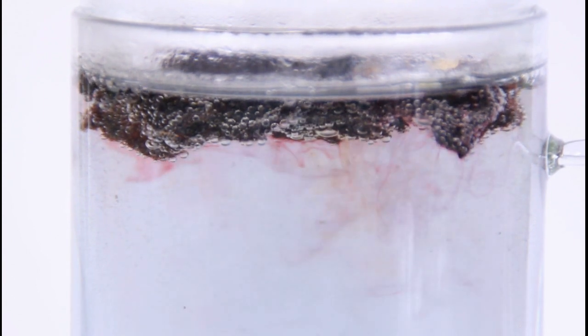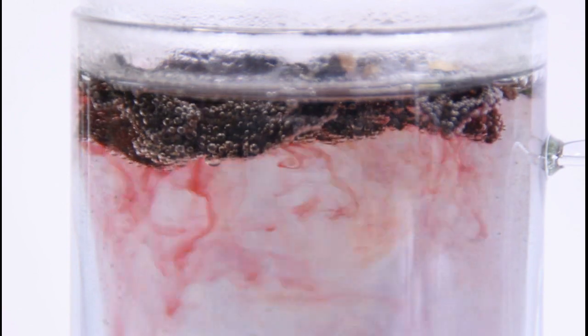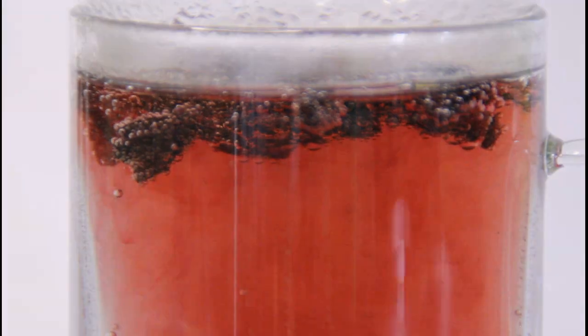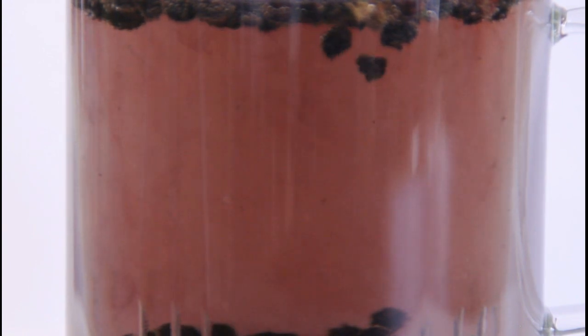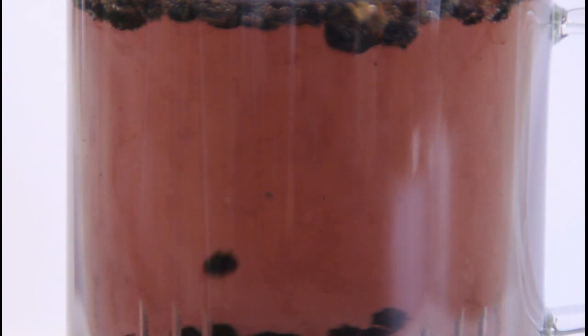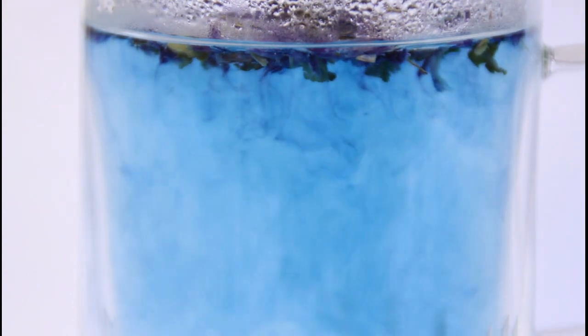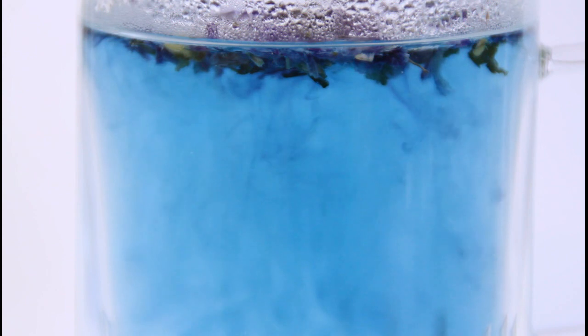They pass almost entirely into the water, giving it a beautiful color. Hibiscus produces a red color, elderberry (owoce bzu) a deep red, and mallow flowers (kwiaty ślazu), as you can see, a beautiful blue color. Let's see how this looks under magnification.